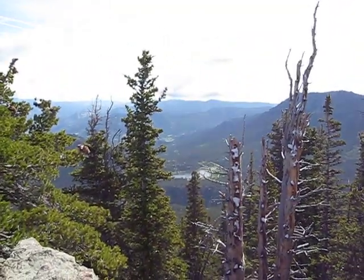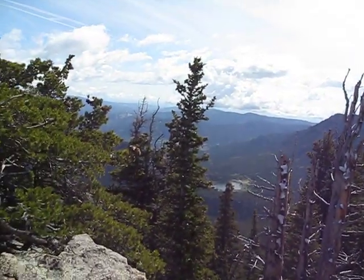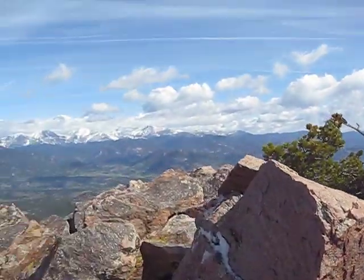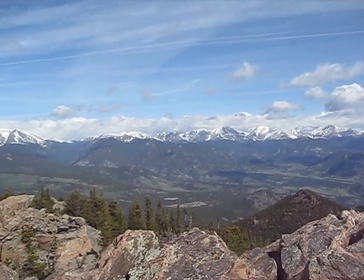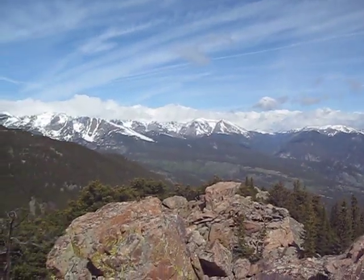This is Estes Cone, right off of Lily Lake. Actually, take the Longs Peak Trailhead to see it. And again, you can see for miles all around. Just absolutely gorgeous up here.